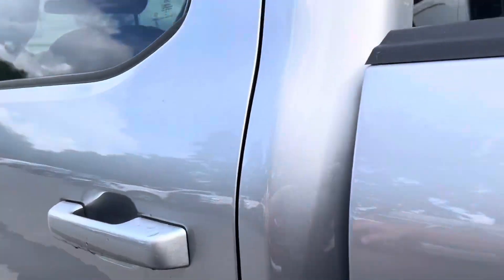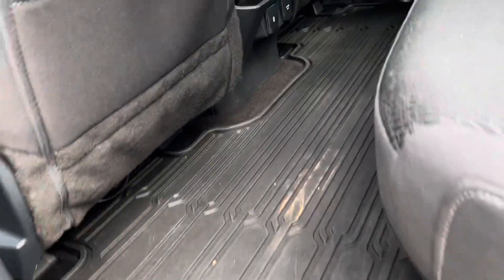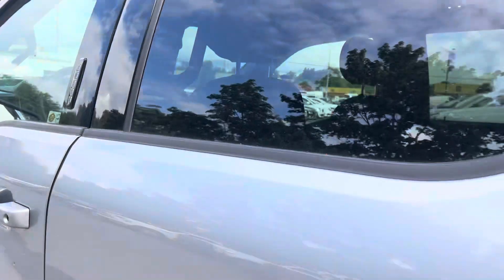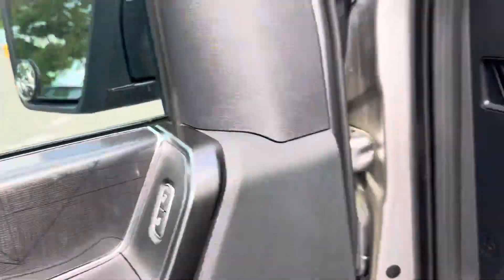Let's go to the back seats here. Full coverage mats. There's a 110 outlet back here. There's no sunroof in this one. Power seats on both sides. Automatic lights of course. Power windows, power locks, power mirrors.